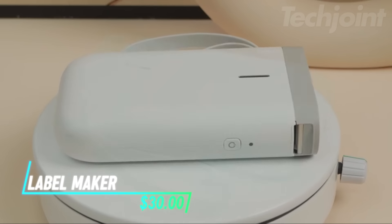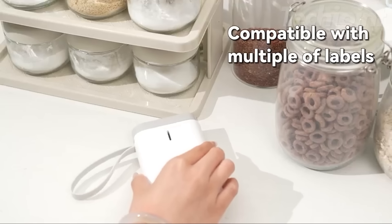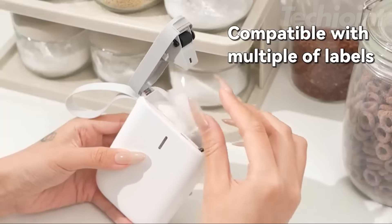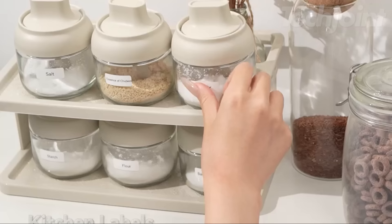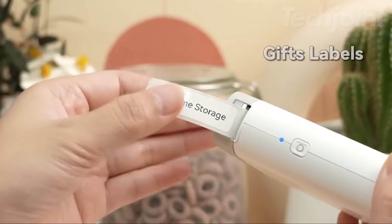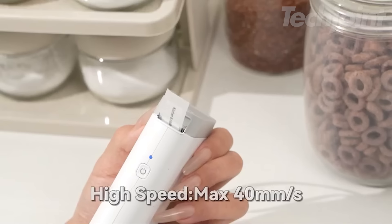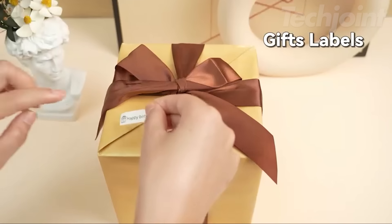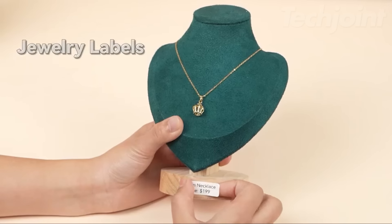This label maker machine brings a modern upgrade to home and office organization. This compact and portable label maker connects wirelessly to your phone, giving you the power to create custom labels with ease. Print a variety of text, graphics, symbols, barcodes, and even QR codes. The rechargeable battery lasts for months on a single charge, eliminating the need for frequent replacements. From home organization to small business needs, this versatile label maker has you covered.